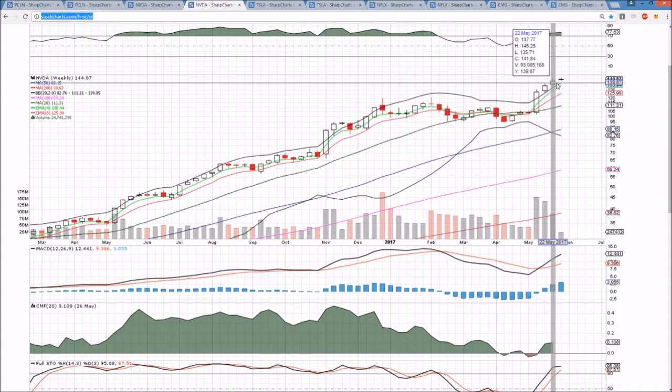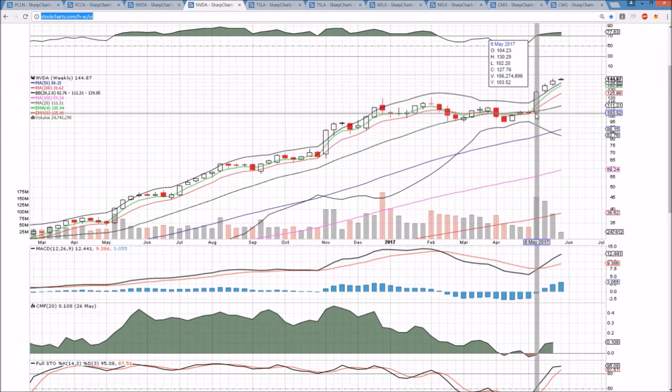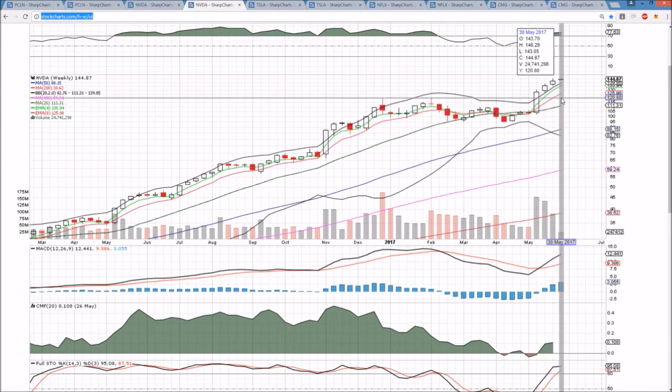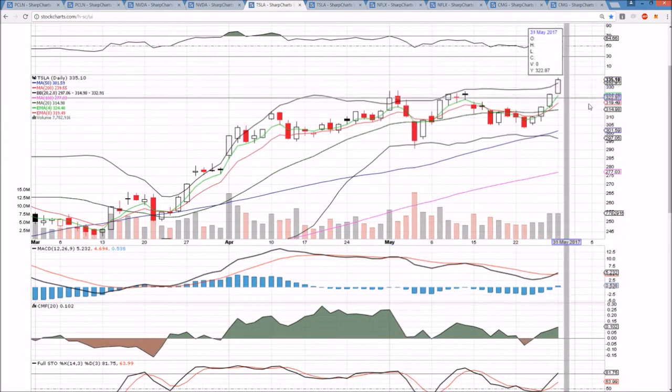The upper Bollinger Band is at 139.85 and we're currently $5 above that level, so not a risk at this point. It would take significant consolidation for the rest of the week to lose that upper Bollinger Band, which would indicate consolidation coming on a weekly time frame perspective, but not a worry for the bulls at this point.